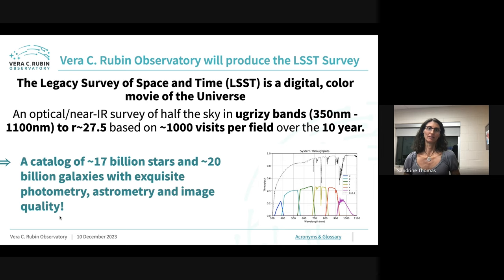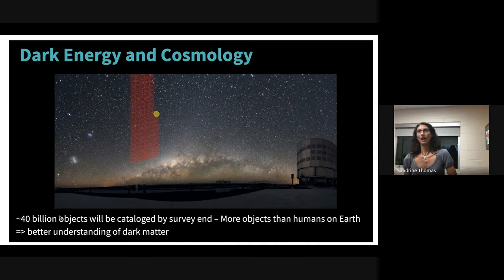We'll be able to reconstruct the evolution of the sky over 10 years of data. Stacking all those images will allow us to look at objects down to 27th magnitude in our r-band around 600 nm. That's a lot fainter than anything we've had in the past. The product is not just images — it's a catalog of stars and galaxies with precise photometry, astrometry, and image quality. This is a big endeavor.